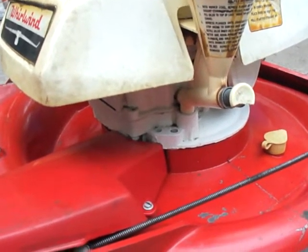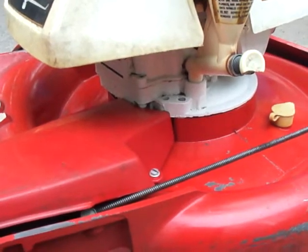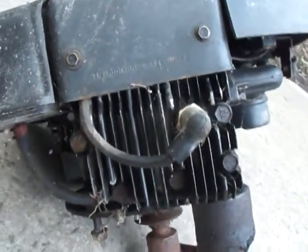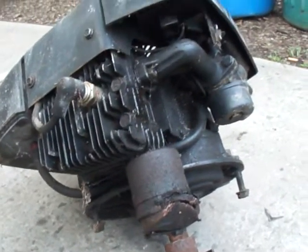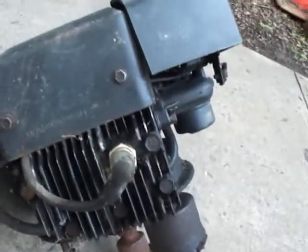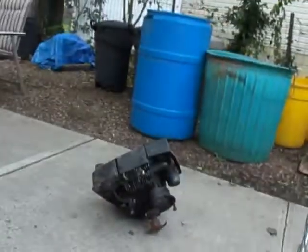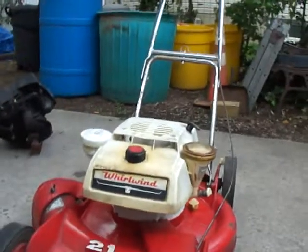This engine will need to be rebuilt, or you'll have to install a short block on it. I have this engine over here that's the same block — this is a TNT 100, but it's got the same block on it. The muffler comes down in the same spot. So if you want this engine, I can throw this one in for an extra 50 bucks. This was a good engine right here — this is a '79 Tecumseh, whereas this is a '68 Tecumseh LAV 35. It uses the same block. Otherwise, you're going to have to either get a new cylinder and rebuild it, or get a short block for it.